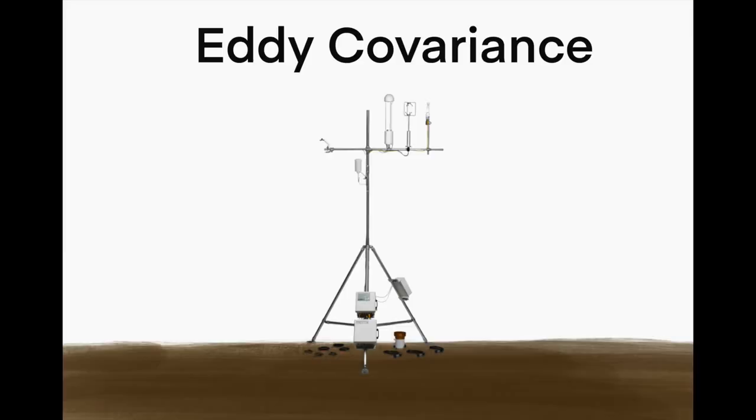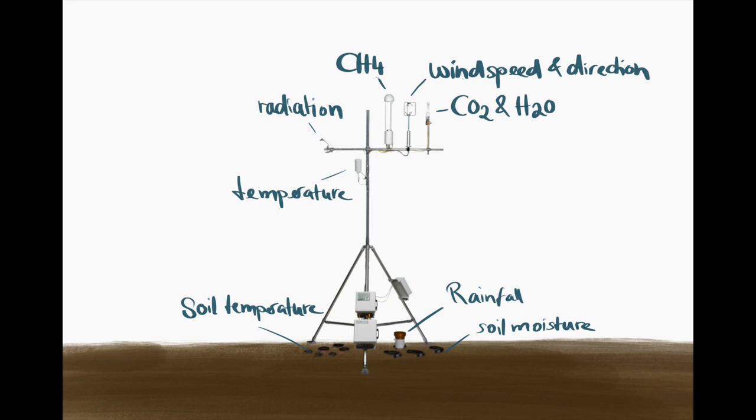We'll be using a method called eddy covariance that measures CO2 and water fluxes, wind speed and wind direction, methane, and meteorological variables like temperature and rainfall.